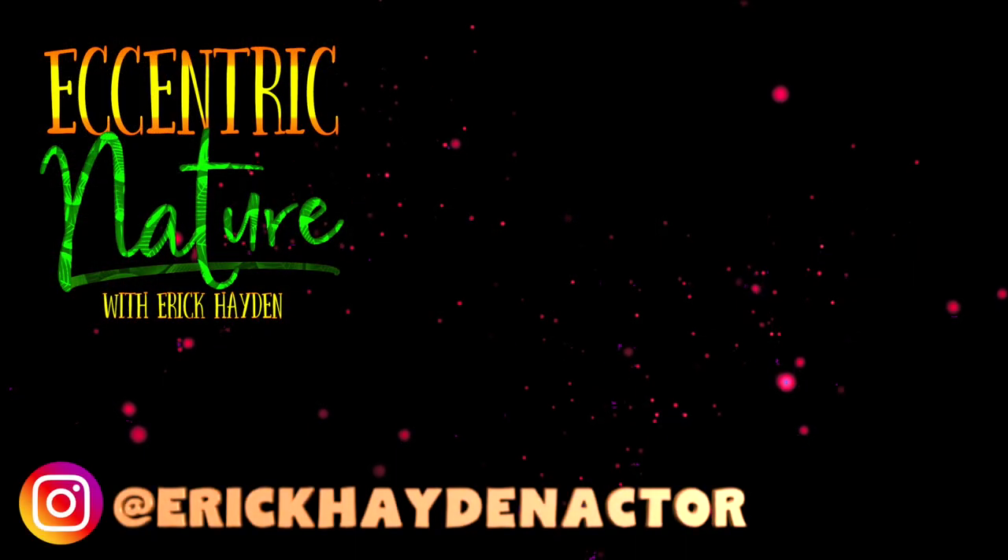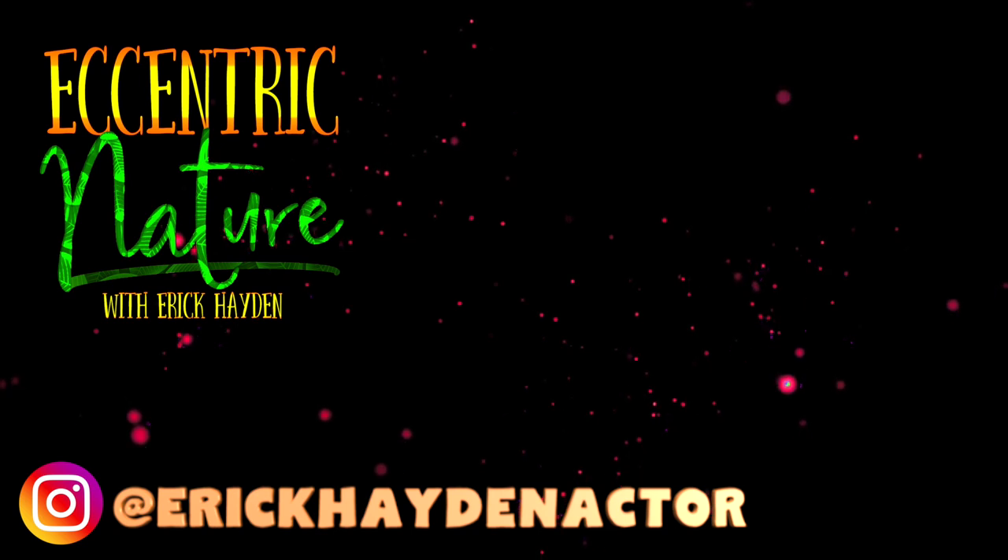If you haven't checked out my History of Mint video yet, you should go do that. Otherwise, go watch some of my other videos.